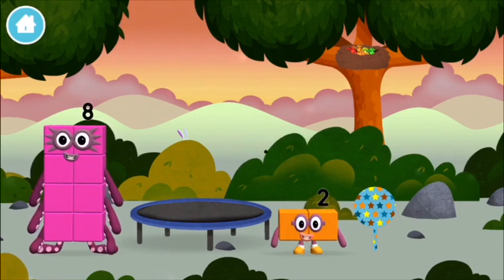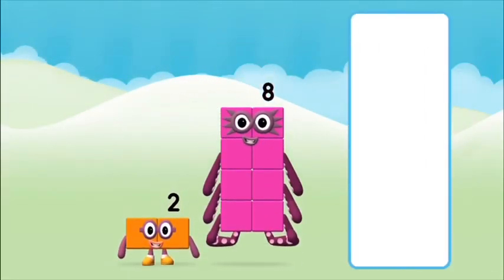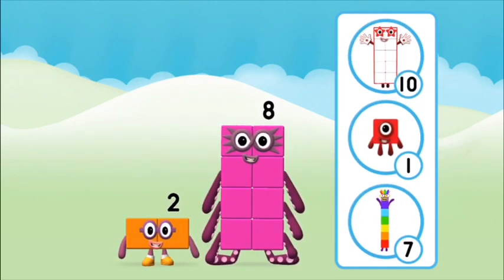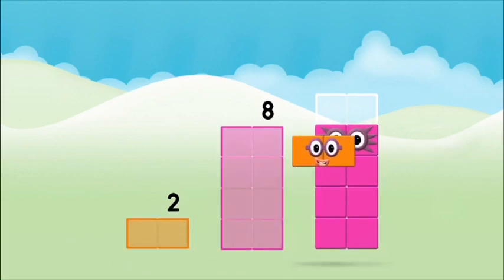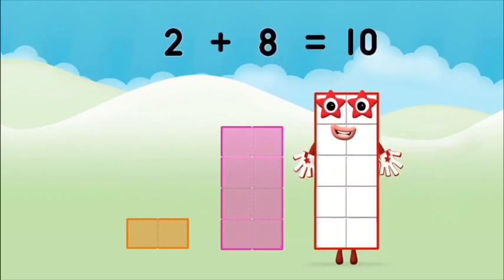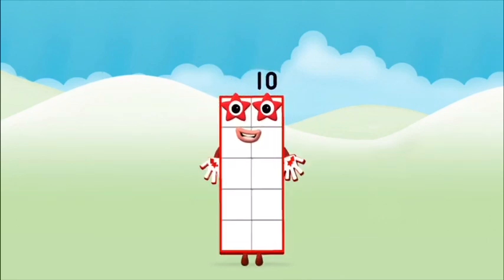I am one, two — two blocks! Which number block do you think adding these together will equal? That's right! Now can you add the number blocks together? Two plus eight equals ten!